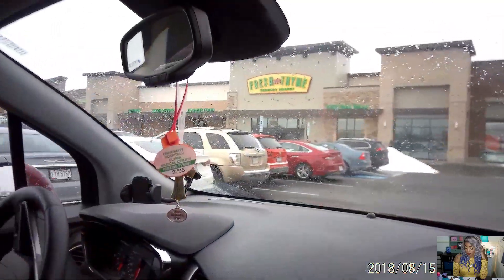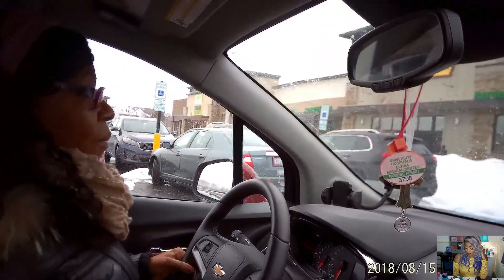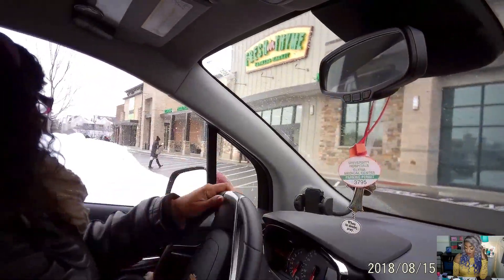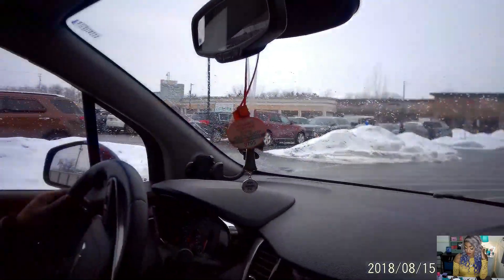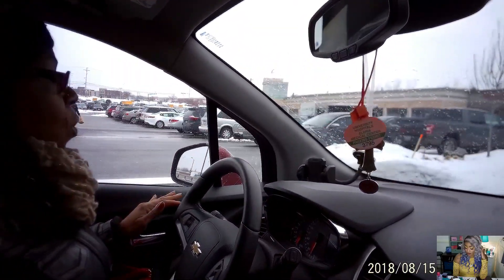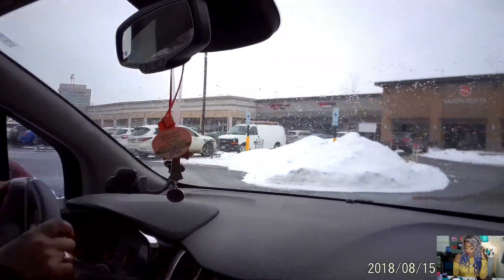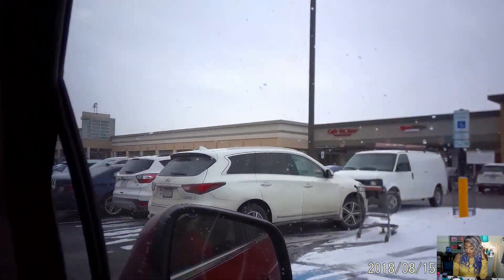Now we're gonna head over to this home scent store to check it out, because everybody's always on YouTube talking about home scents. I'm sure it's like a home goods type store — but why not check it out while we're out here. Also, I've been wanting to try Indian food so bad and right over here is Cafe Tandoor — Indian cuisine. I will definitely be doing a mukbang at Cafe Tandoor coming up soon!